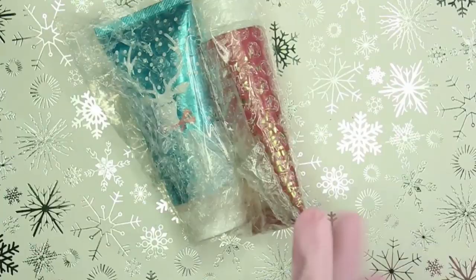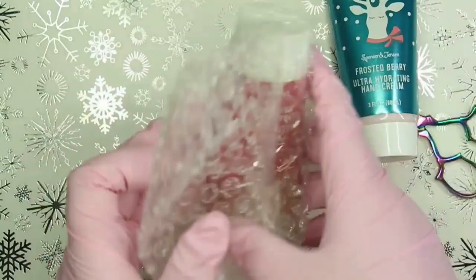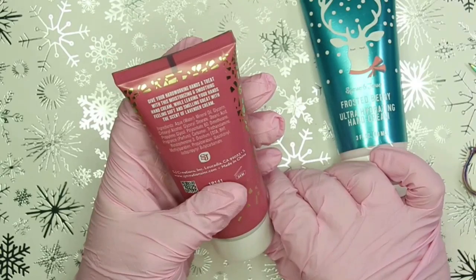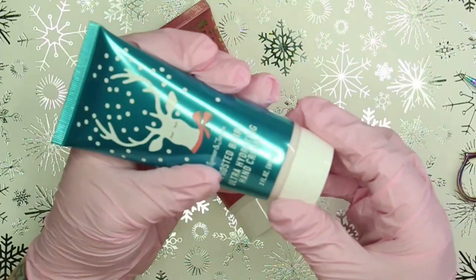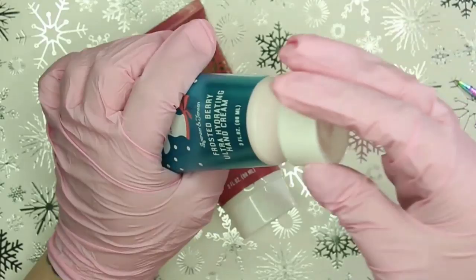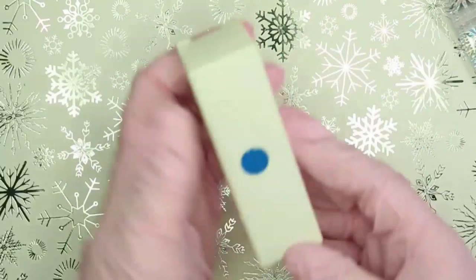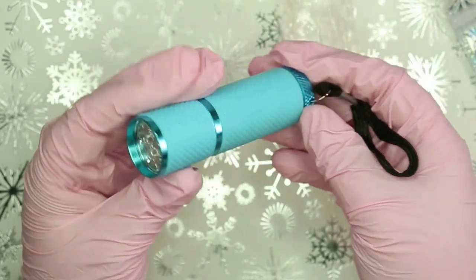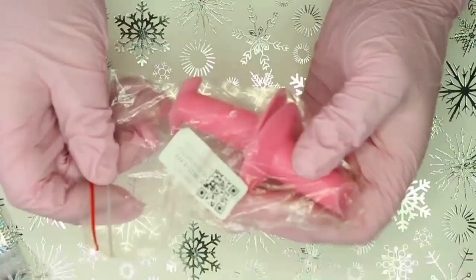Moving on - the next parcel I pulled out is some hand creams. I go through hand creams like nobody's business, applying them to my hands all day every day. She sent me two different scents: this first pink tube is Lavender, and then she sent a more festive one called Frosted Berries - it smells freaking ace. Then the next item was one of these little LED torches - you guys know I love my LED torch. The fact I have another one is so exciting; they are so handy and I definitely think everyone needs one in their collection.